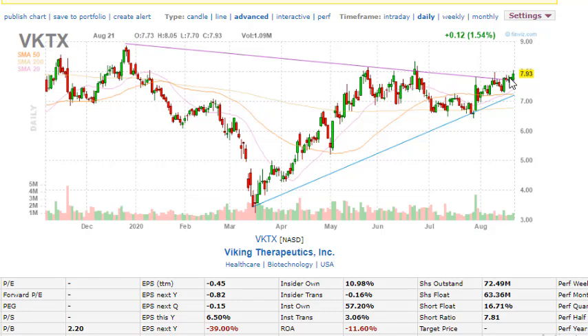VKTX has tested the resistance at seven to eight dollars roughly three to four times. One time in the past it broke out and went close to nine dollars, but there's a lot of resistance around eight to nine dollars. If it can break out, it could go to $8.90 or close to nine dollars. Institution ownership is 57.2 percent, shares outstanding are 72.49 million, the float is 63.36 million, and insider ownership is 10.98 percent.